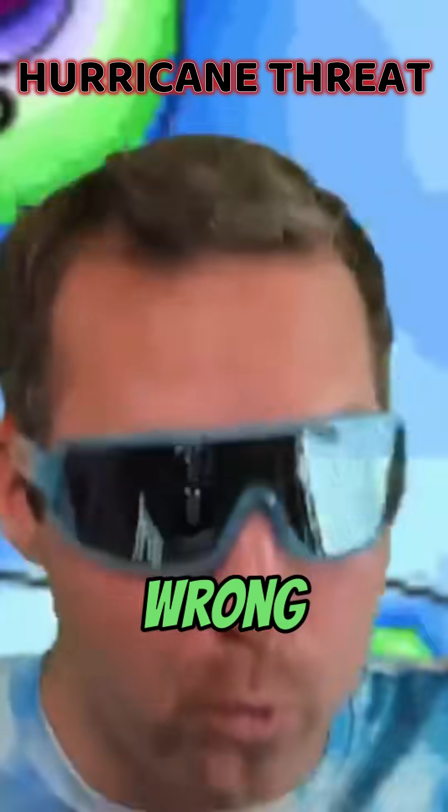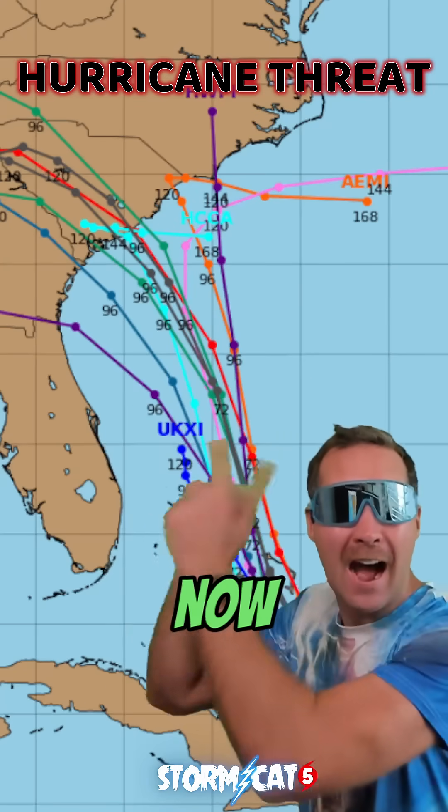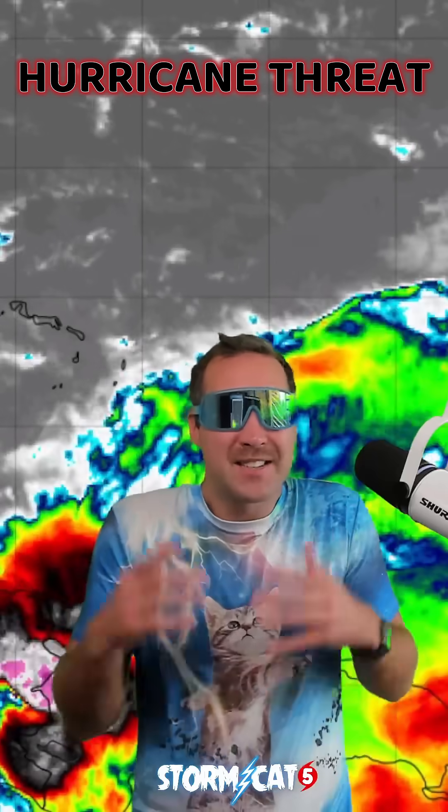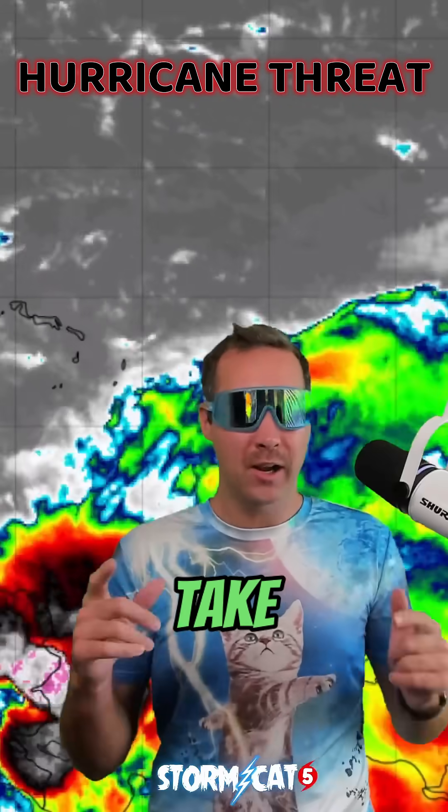Our hurricane models have trended the wrong direction today, with many now showing a landfalling hurricane in the Carolinas. Not good. Is this going to be a problem, or is this all just hype? Let's take a look right now.